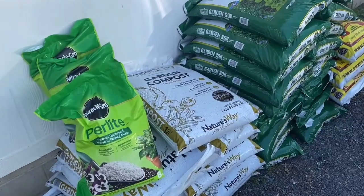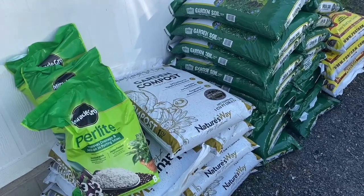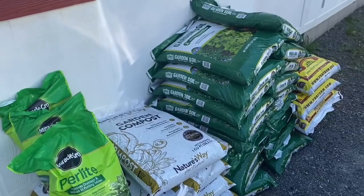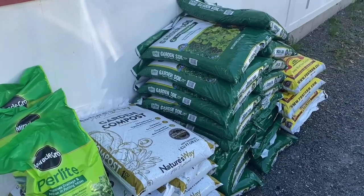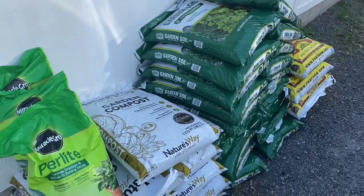We'll mix it all up and I'll create my rows, and then we'll get started with planting. I hope, once the sun goes down a little bit, I'll be able to get outside and start getting some more hand tilling done.